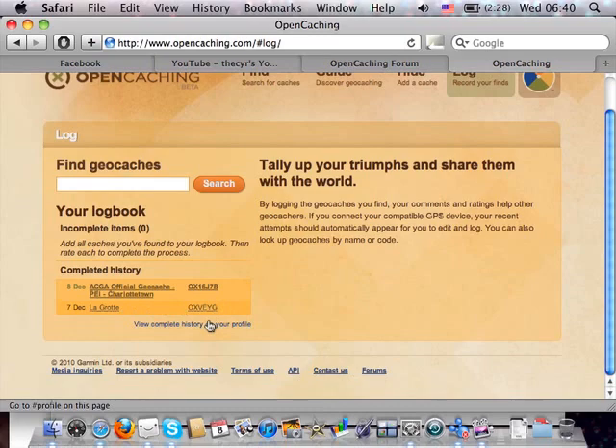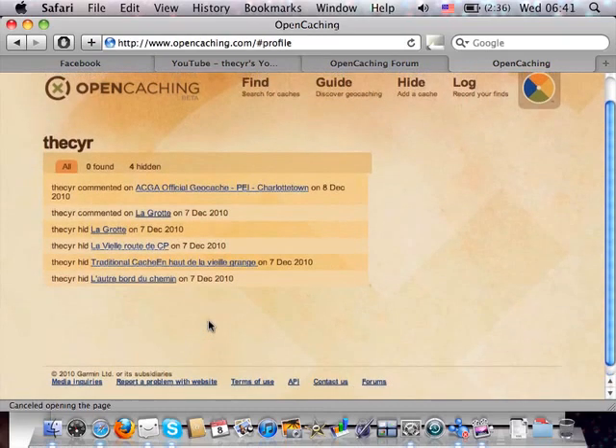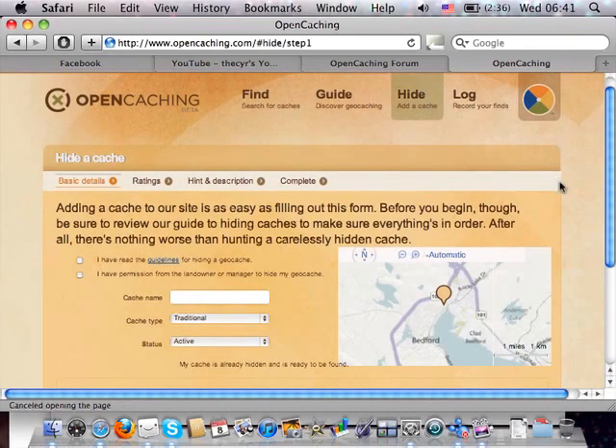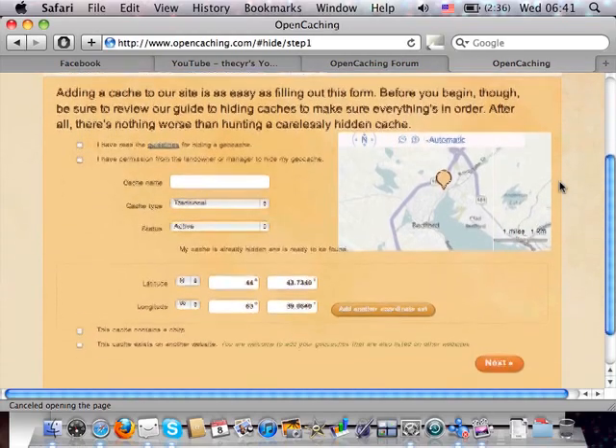Let's take a look at the profile page. This shows your hidden caches, finds, and comments — in my case I've hidden a number of caches and commented on two. If you want to hide a geocache, the form is very simple, much more simple than what you'd see on Groundspeak.